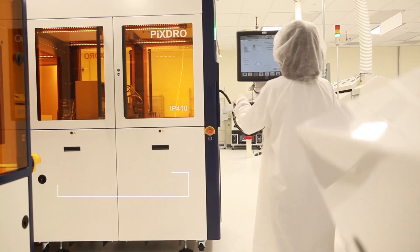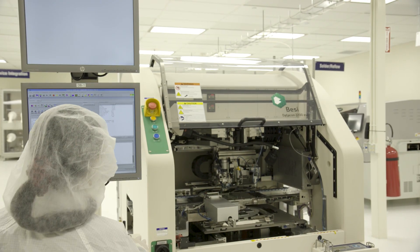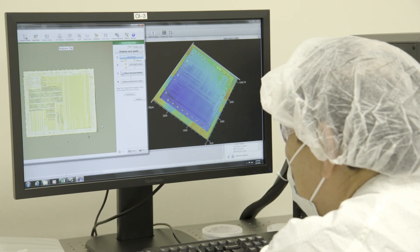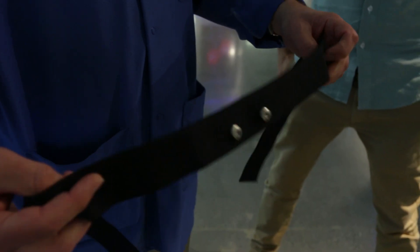Central to this network is NexFlex's technology hub, where members can fabricate fully integrated FHE devices in a pre-competitive environment. They can conduct pilot-scale manufacturing to accelerate the development pipeline from research to commercial availability in a low-risk, cost-effective way.